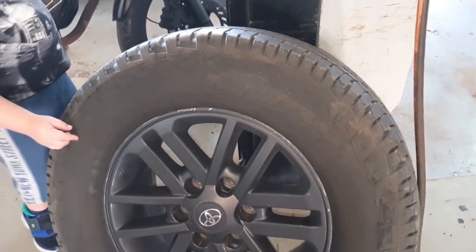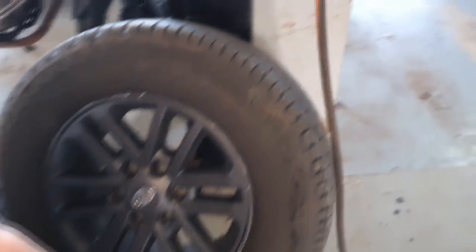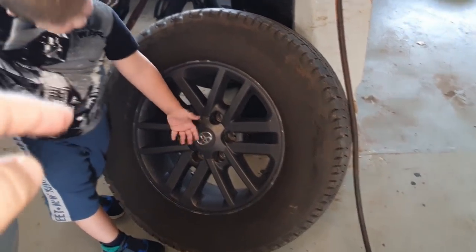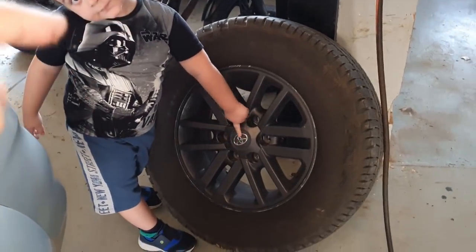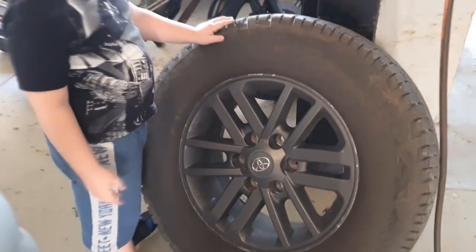Vocês já perceberam que ela tinha o pneu BF e agora está com os Michelin? Esse aqui é o LTX Force, da Michelin. Esse pneu é um pouco menor que aquele que estava nela, porque nós tínhamos aquele projeto que eu falei pra vocês no outro vídeo: quando fosse necessário trocar aqueles pneus. Olha o símbolo Toyota ali no centro da roda.